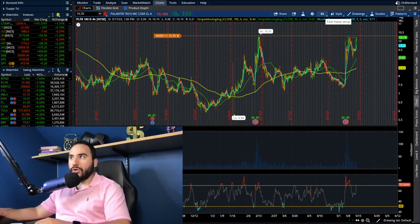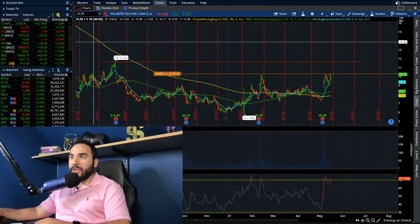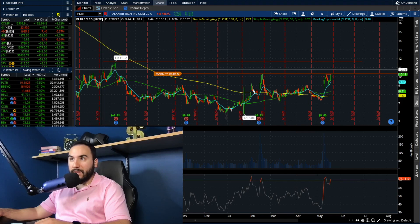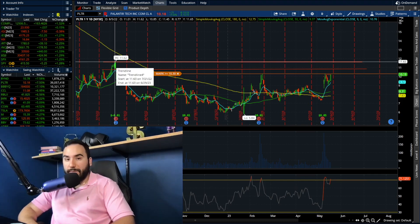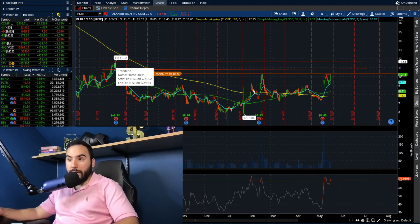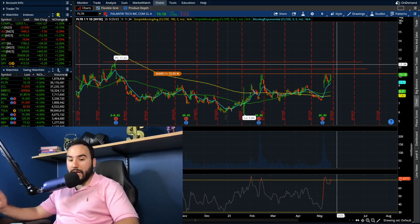I've set my alert at $10.30 — if we clear above that, which I think is very possible, we could be making our way towards the highs. On the four-hour chart, breaking $10.30 would be a new high. On the yearly chart, the next main resistance is right around $10.65, which was the high from July 2022. Then if $10.65 breaks, $11.60–$11.65 would be next — that was the high from August of last year, which is close to a year ago. So we're looking at maybe a fresh yearly high in the short term.